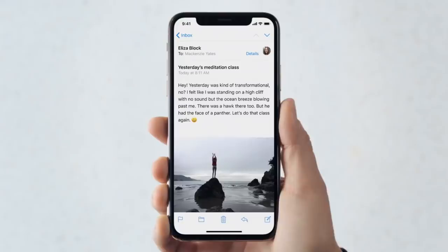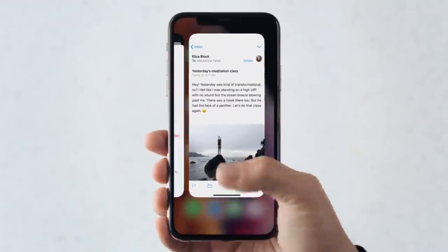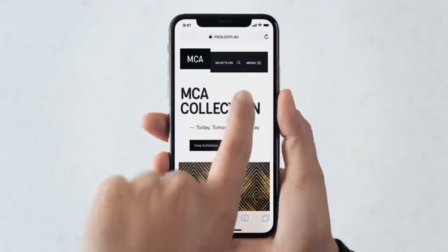Those components make for easily the most secure facial recognition system on any smartphone in 2018. You may like the notch, hate it, or be indifferent — but one thing we can't deny is that if the notch does have a purpose, the one on the new iPhones probably makes the most sense.